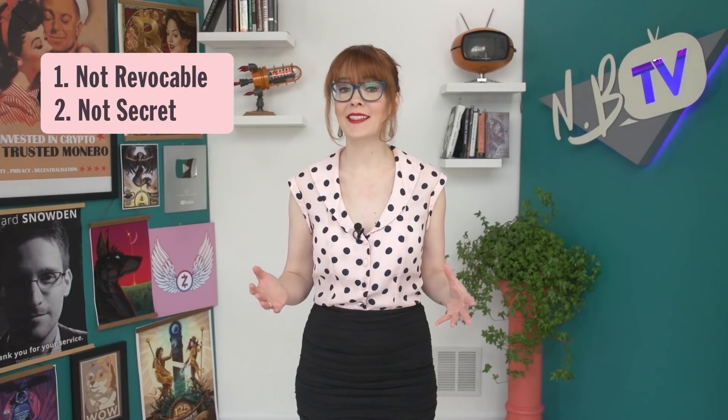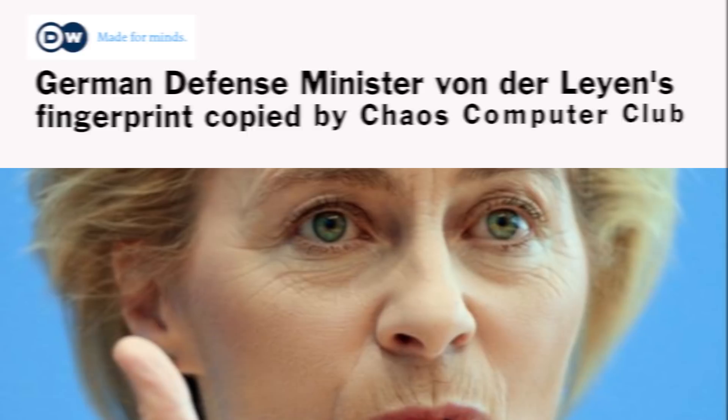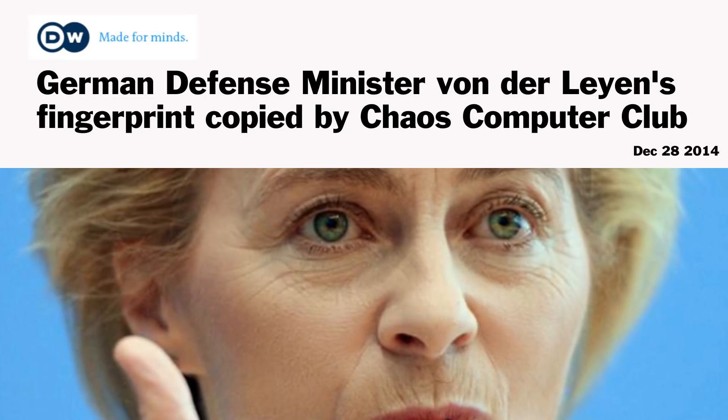The second problem is that biometric data is not secret. In 2014, Jan Chrysler, also known as Starbug, spoke at the annual Chaos Computer Club conference and explained how he copied the thumbprint of German defense minister Ursula von der Leyen using nothing more than several close-range photos of her hands and commercially available software. Unfortunately, there are no easy fixes to this — just try obscuring every photo of your hand that was ever taken. So although your fingerprints are unique to you, the fact that they're not secret is a big problem for security.